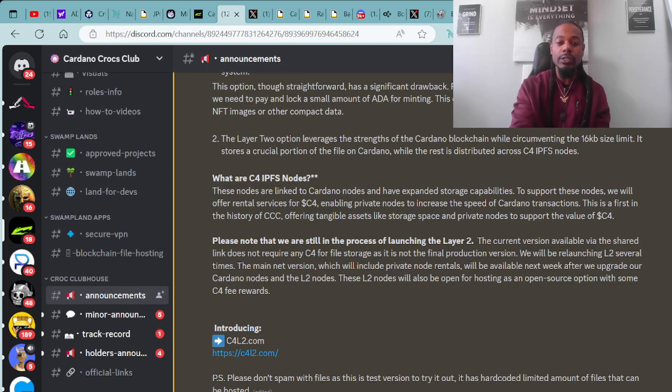What are C4 IPFS nodes? These nodes are linked to Cardano nodes and have expanded storage capabilities. To support these nodes, we will offer rental services for C4, enabling private nodes to increase the speed of Cardano transactions. This is the first in the history of Cardano Crocs Club offering tangible assets like storage space and private nodes to support the value of C4. Please note that we are still in the process of launching layer two. The current version does not require any C4 for file storage, as it is not the final production version. We will be launching L2 with the main net version including private node rentals available next week after we upgrade our Cardano nodes and L2 nodes.